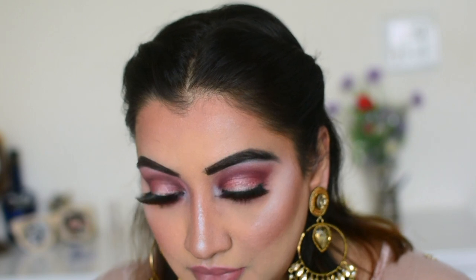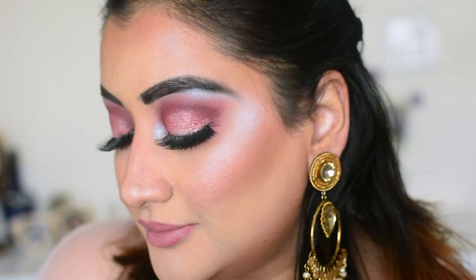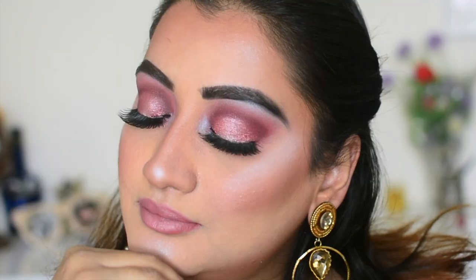This is the final look! Please subscribe to my channel if you haven't already — it would mean so much to me. Hit that notification bell so you don't miss out on my videos. Thank you for all your love and support, and I will see you in the next one. Thank you so much, bye!